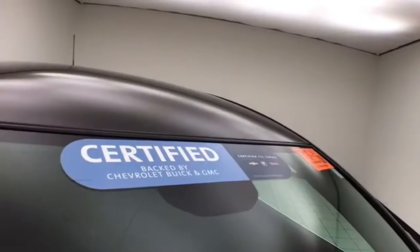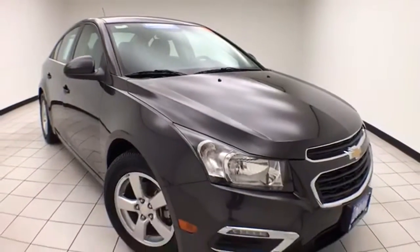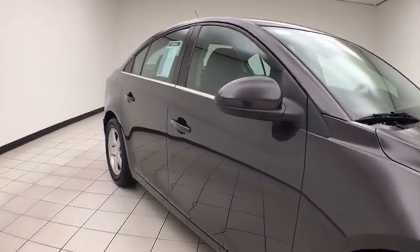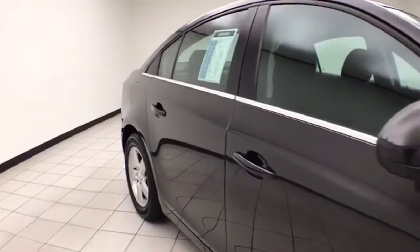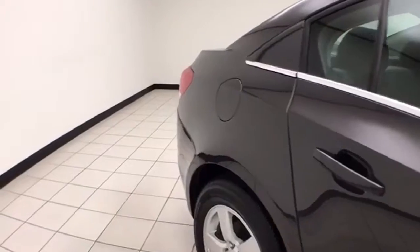To be GM certified, a vehicle goes through a very strict 172-point inspection, giving you the balance of a three-year, 36,000-mile bumper-to-bumper and a six-year, 100,000-mile powertrain warranty. You also receive an additional 12-month, 12,000-mile bumper-to-bumper and two years or 24,000 miles of scheduled maintenance.